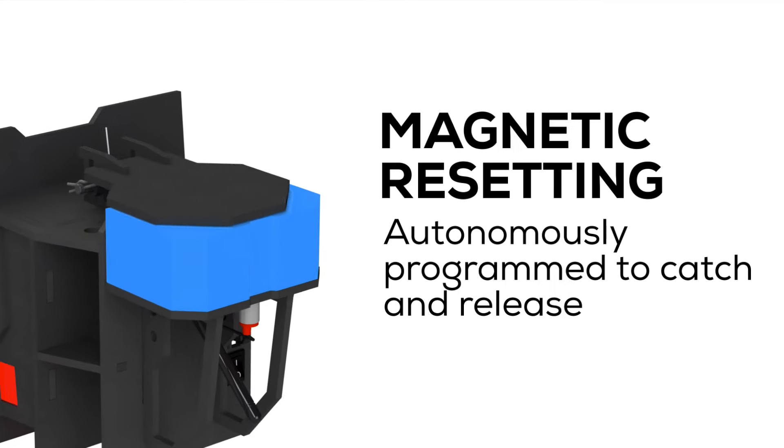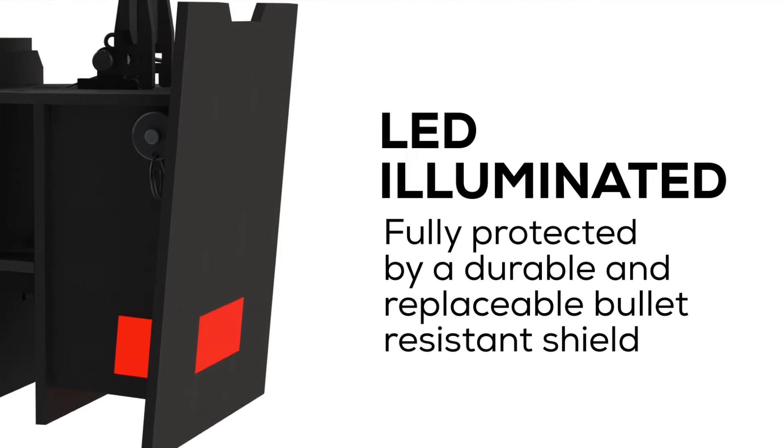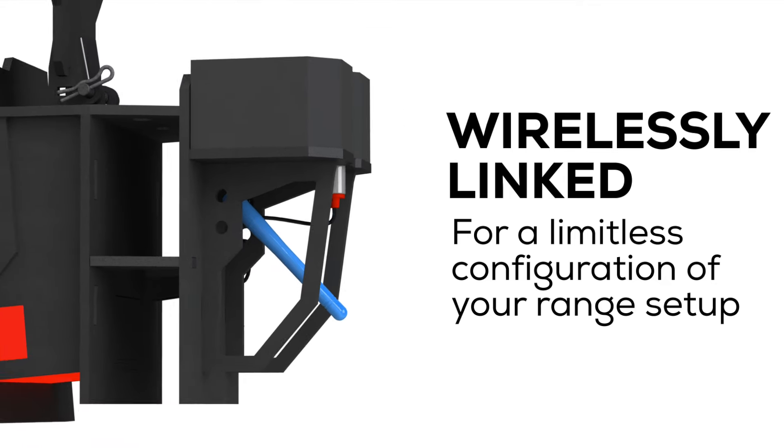To do that, we're introducing a few new technologies. 1. A lightning-fast magnetic reset system that can quickly and clearly indicate your hits. 2. A shooter-facing, fully-protected LED light pack that can share game state feedback. And 3. Game mechanics. These targets are wirelessly connected and driven by software. This is going to fundamentally change your experience on the range.